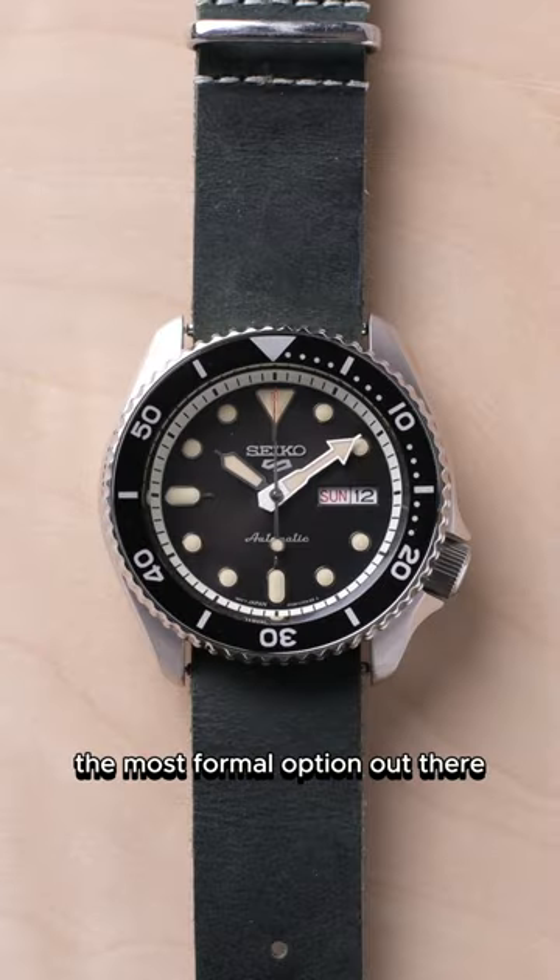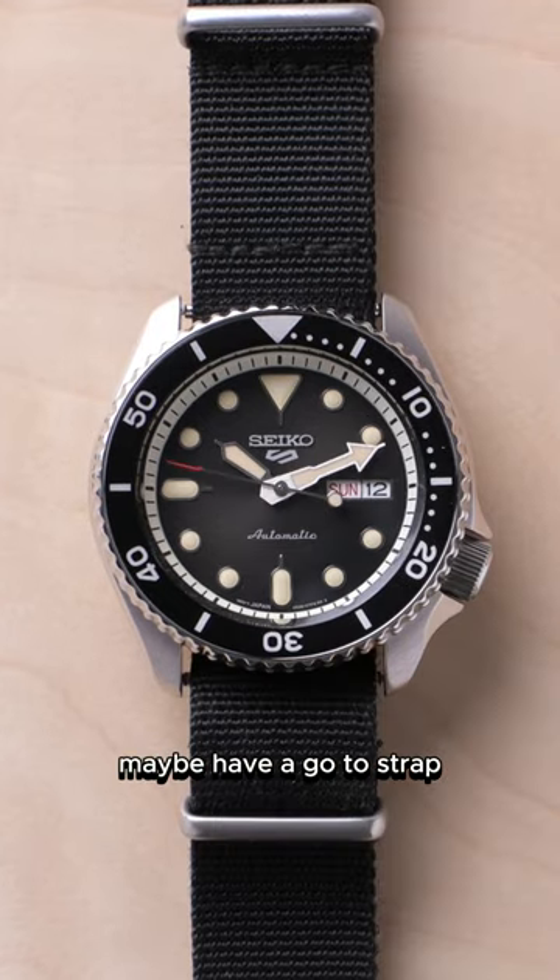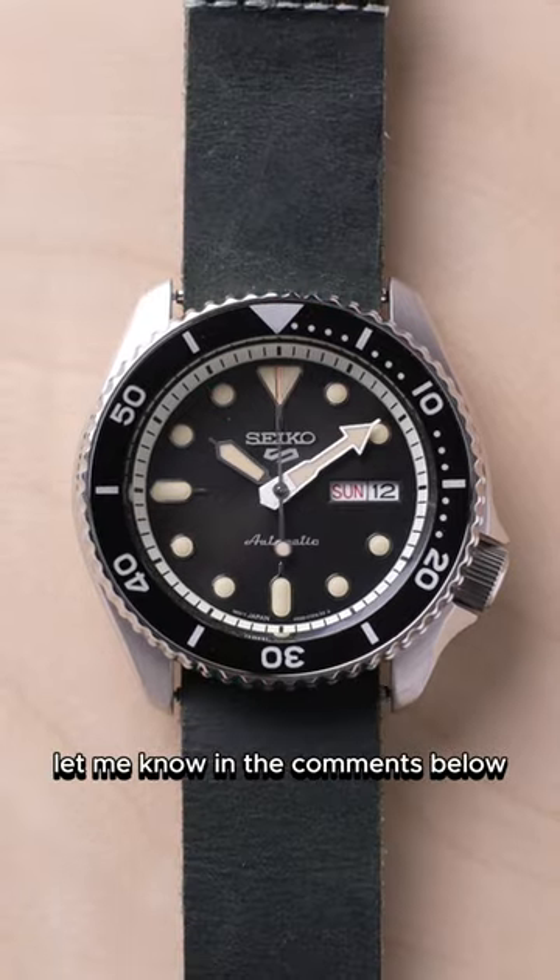Leather straps are going to be the most formal option out there. However, there are some leather straps that are built for everyday wear. Maybe you have a go-to strap depending on the season or activity — let me know in the comments below.